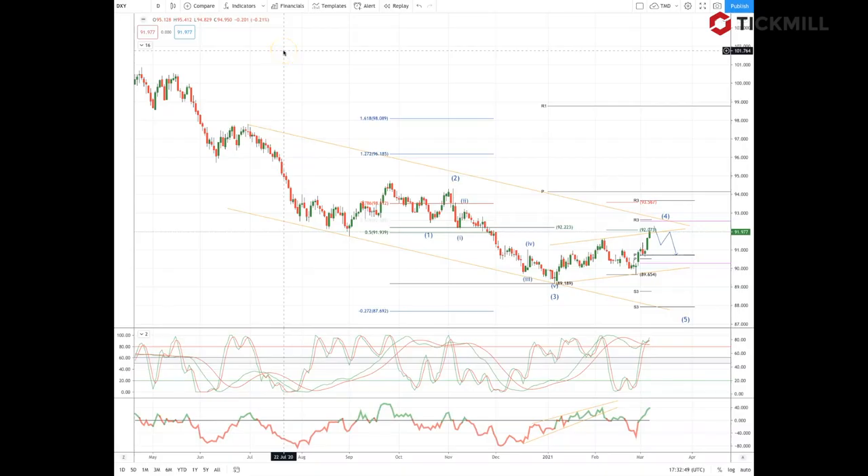Welcome to Tickmill Weekly Market Outlook for the week commencing the 8th of March, with me Patrick Munley.